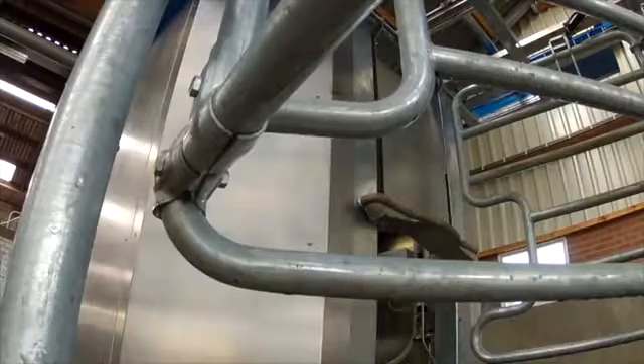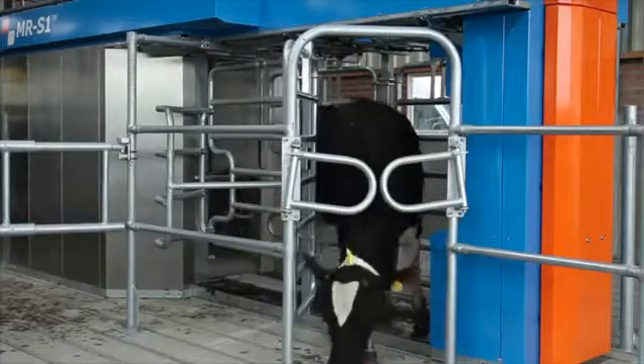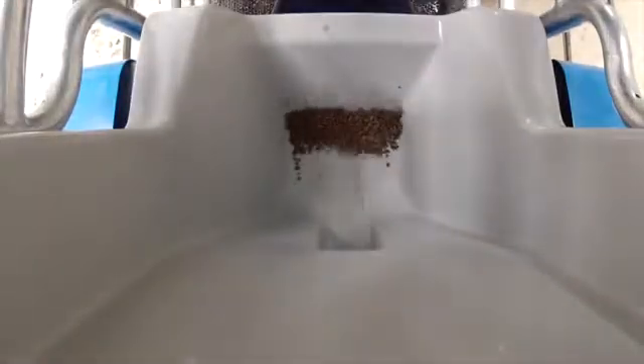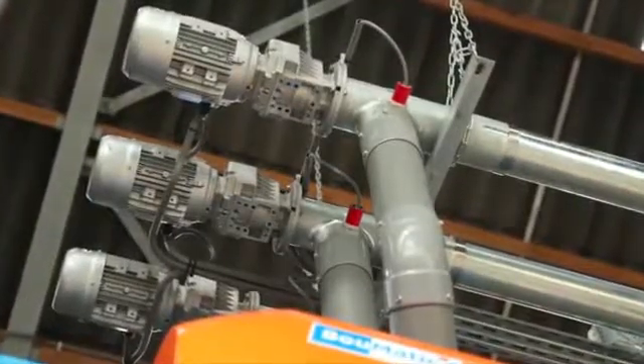The milking process proceeds as follows. The cow decides for itself when it wants to be milked. The MRS1's identification system identifies each cow by its transponder and uses information from the database to determine whether it needs to be milked. If it does not, the gate opens and the cow leaves. If the cow does need milking, an amount of feed drops into the feed tray. The feed is released in stages so the cow can continue eating during the entire milking period. The MRS1 can dispense up to four different types of feed.